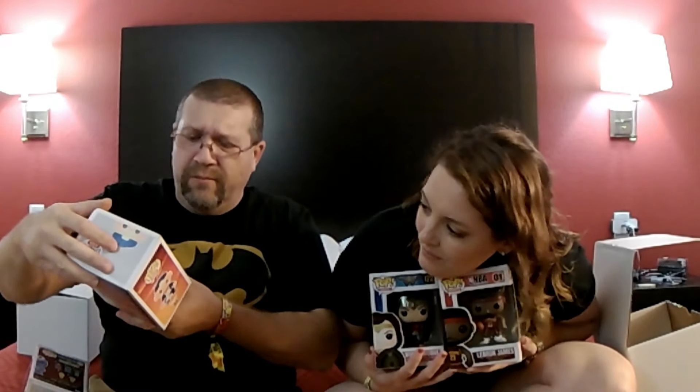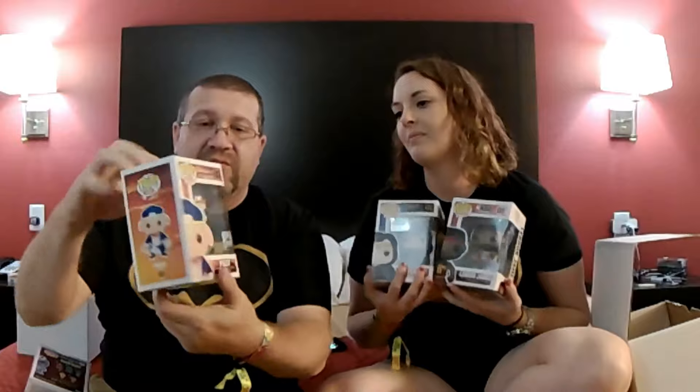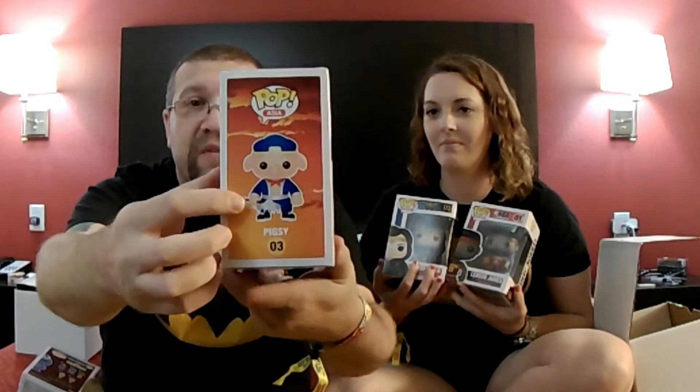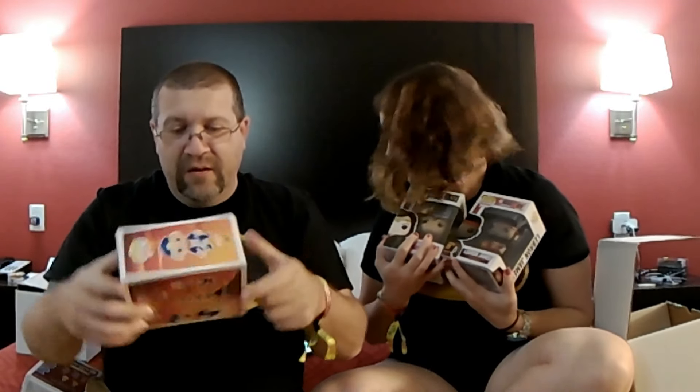Part of his little shovel broke off — the tip of his little shovel on the side of the box, that little piece broke off. But it's still good anyway, I'm still happy.